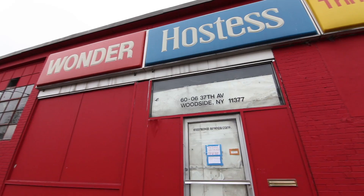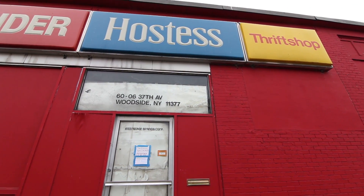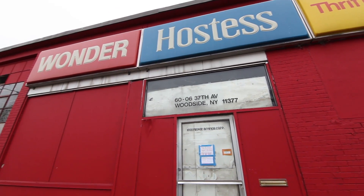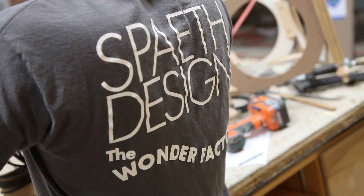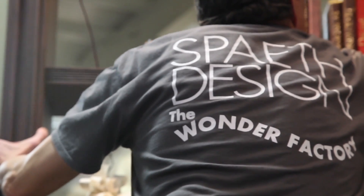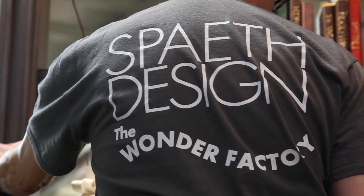This building had originally been a parking garage for Hostess Brands. One of their brands was Wonder Bread, and when we acquired the building it had a big sign on the outside that said 'Wonder.' Quinn Sullivan, our production director, started referring to this building as the Wonder Factory. It seems appropriate for what we do, so we've sort of adopted it and the name has stuck. So this is the Wonder Factory.